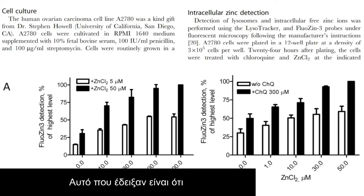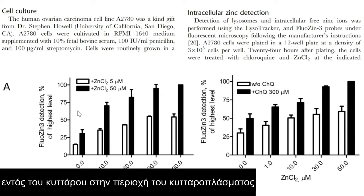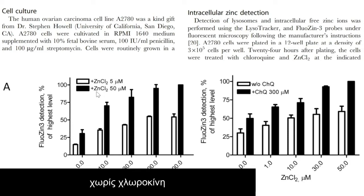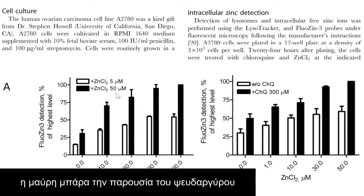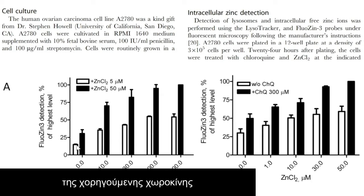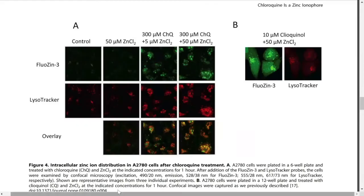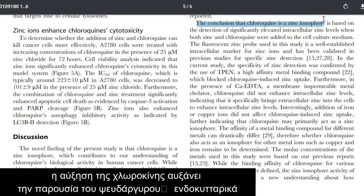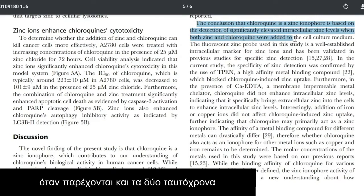What they showed is that they were able to detect intracellular zinc by checking its fluorescence. On the x-axis are increasing concentrations of chloroquine. The white bars represent cells bathed in only 5 micromolar zinc chloride solution, and the black bars represent 10 times that amount at 50 micromolars. You can see that as chloroquine concentration increases, the amount of zinc detected inside the cells rises. The conclusion is that chloroquine is a zinc ionophore, based on the detection of significantly elevated intracellular zinc levels when both zinc and chloroquine were added to the cell culture medium.